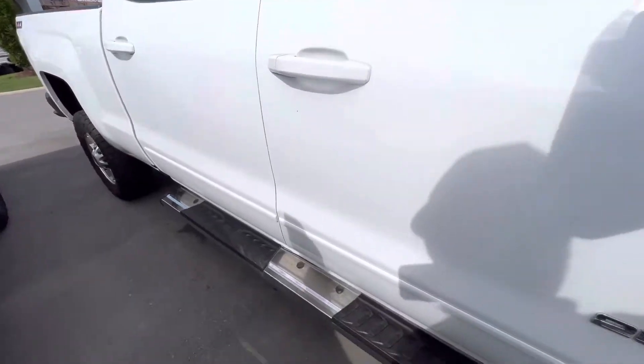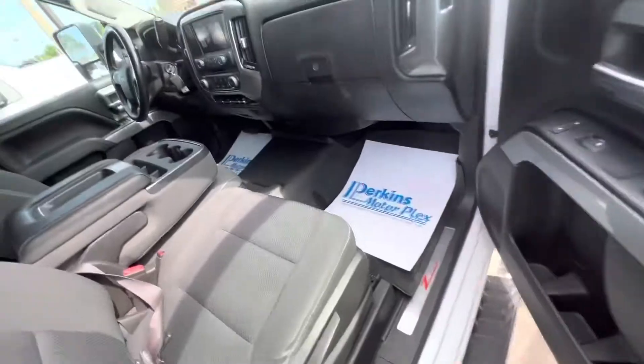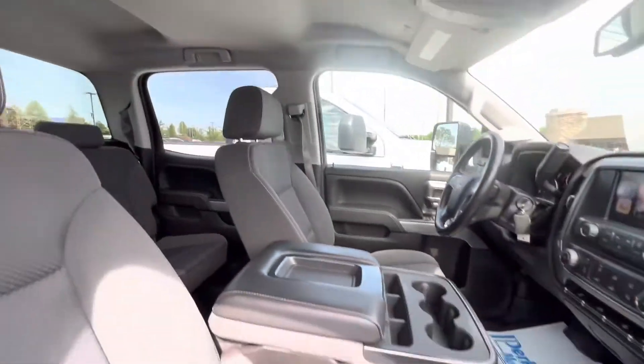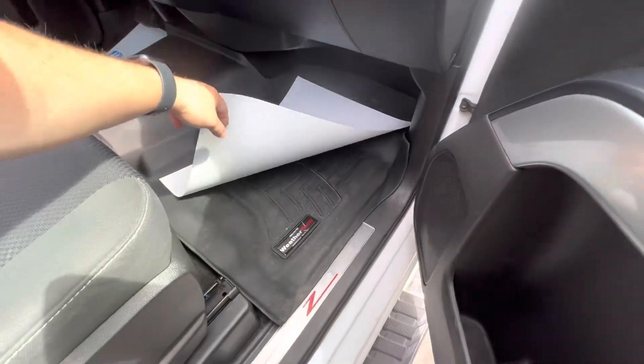The side view mirror is in great shape. You've got your running boards on here. We'll get a quick peek of the interior — no weird smells when you first open it up. This truck does have the all-weather WeatherTech mats in it.